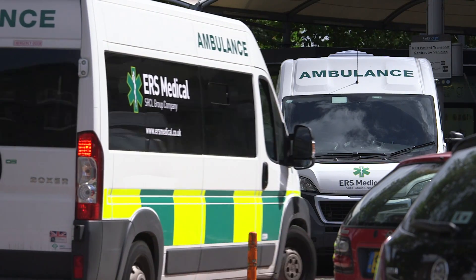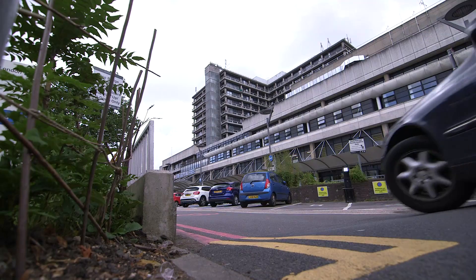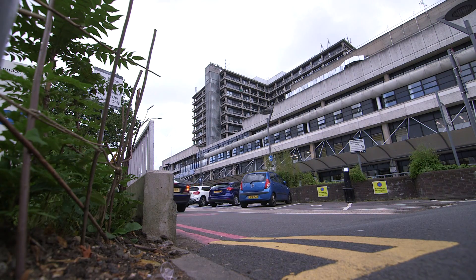You will have been referred to our service by either your GP or by a specialist in another hospital who suspects you might have pulmonary hypertension. Pulmonary hypertension is a rare condition in which the blood pressure in the arteries that go through the lungs is high.